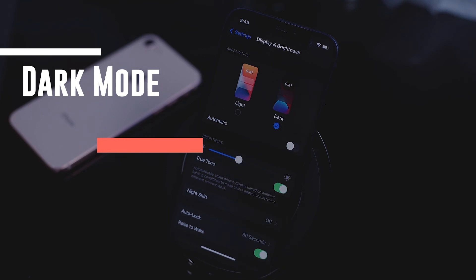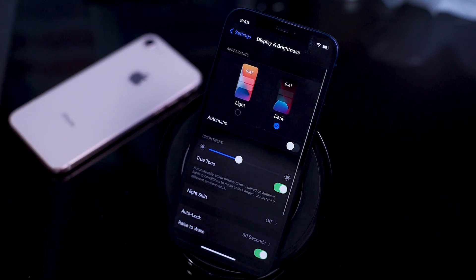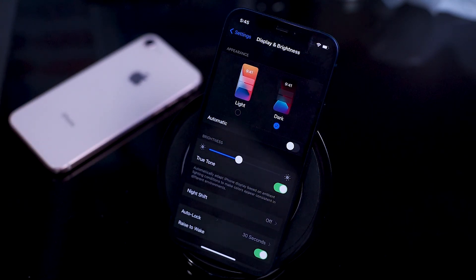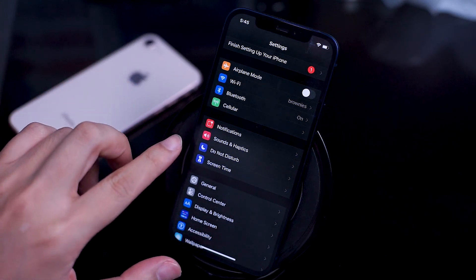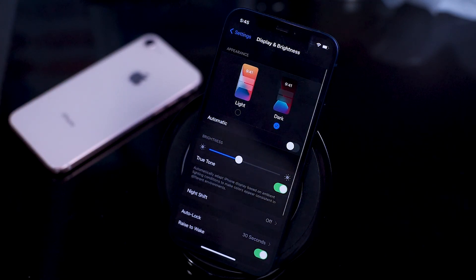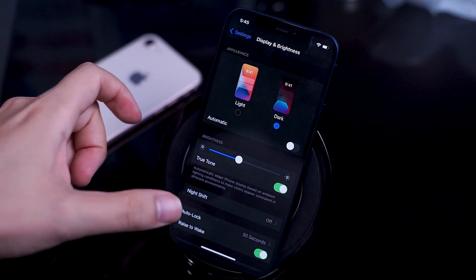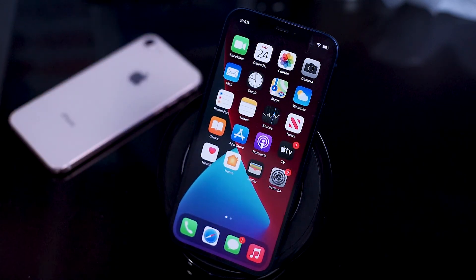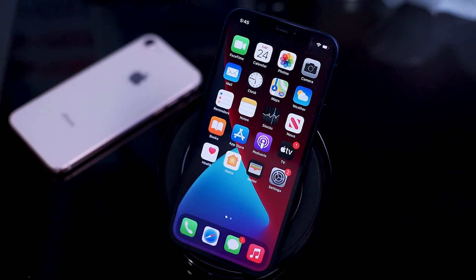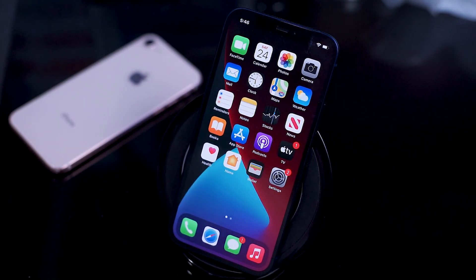Dark mode. Dark mode hasn't been available for iOS for all too long, so you should take advantage of it now that you can with your brand new iPhone 12. Having a phone that can utilize dark mode is reported to have a host of benefits — least of all is reducing overall eye strain, particularly if you're using your phone for extended periods of time. Other benefits can include increased battery performance, and reportedly it helps a lot of users focus on their work and remain productive over long periods of time.